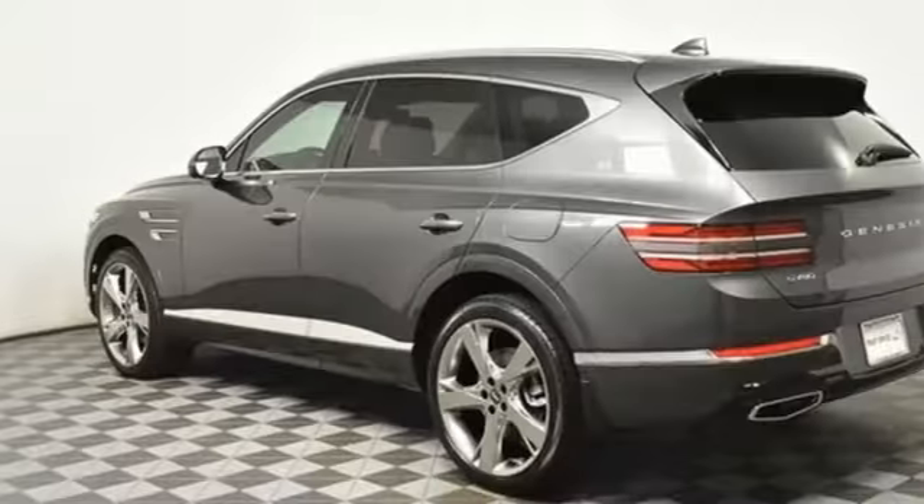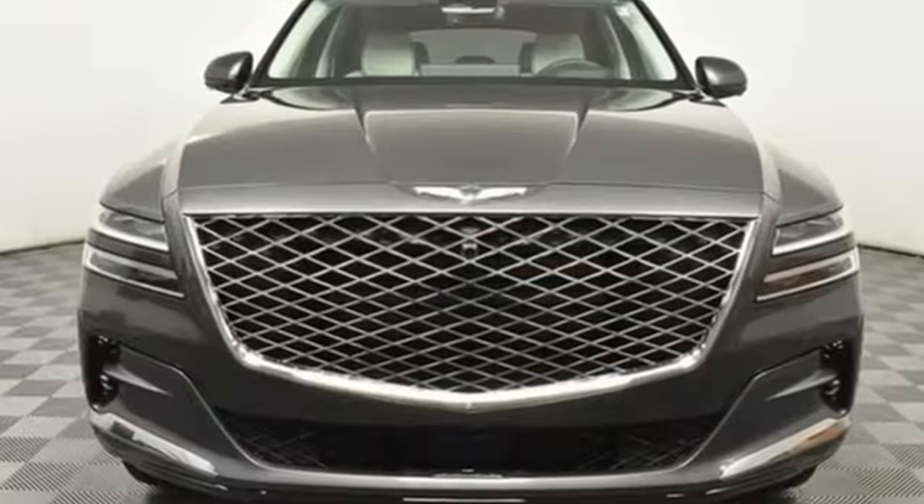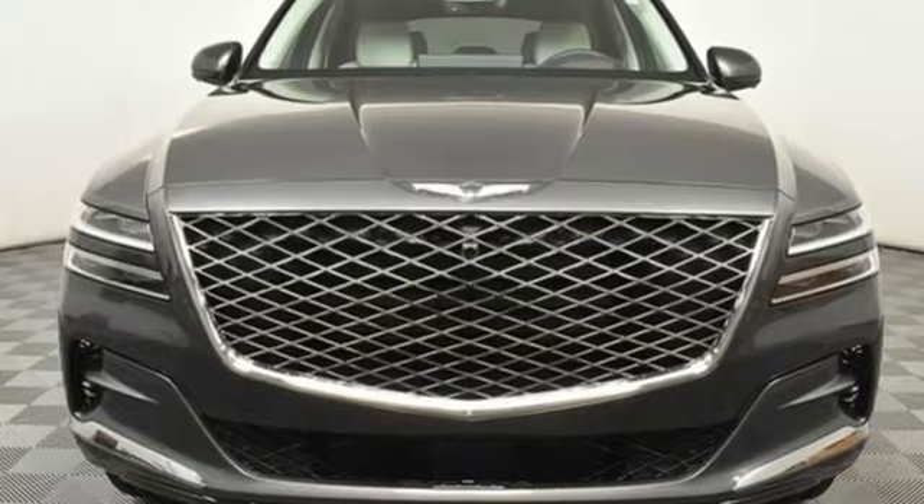Memory steering wheel settings, dual zone climate control, auto dimming rear view mirror, and automatic transmission. Take it for a test drive today.